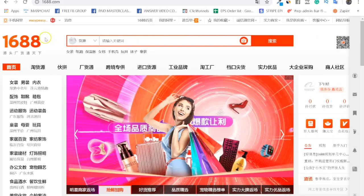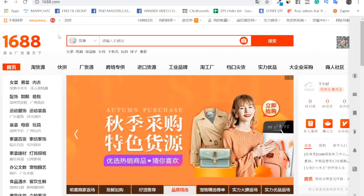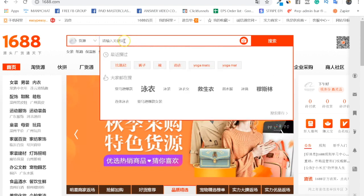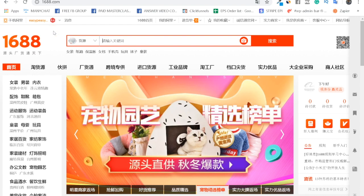Let me share my screen and show you how to get around the platform, find a supplier, and get a good price. First, I'm going to show you how to translate the page since everything's in Chinese. Then I'll show you how to find the right keywords, how to find a supplier, and finally how to buy on the platform.